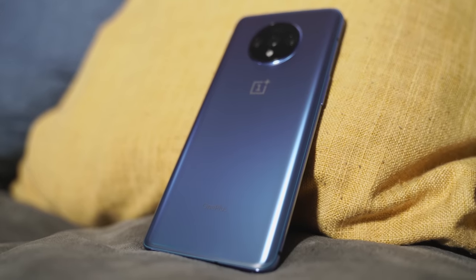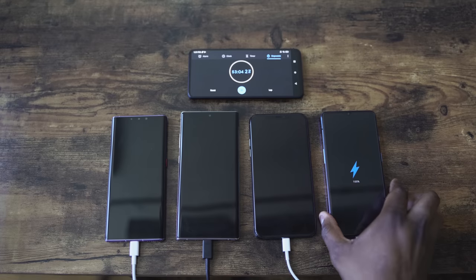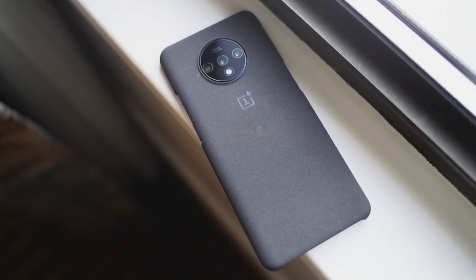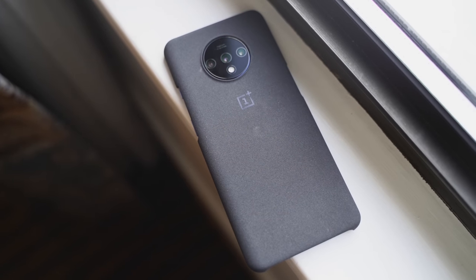But which charges faster? That's where the OnePlus 7T wins. It hits that mark of a full charge from zero to 100 in just 57 minutes. But keep in mind, it's got a smaller battery.